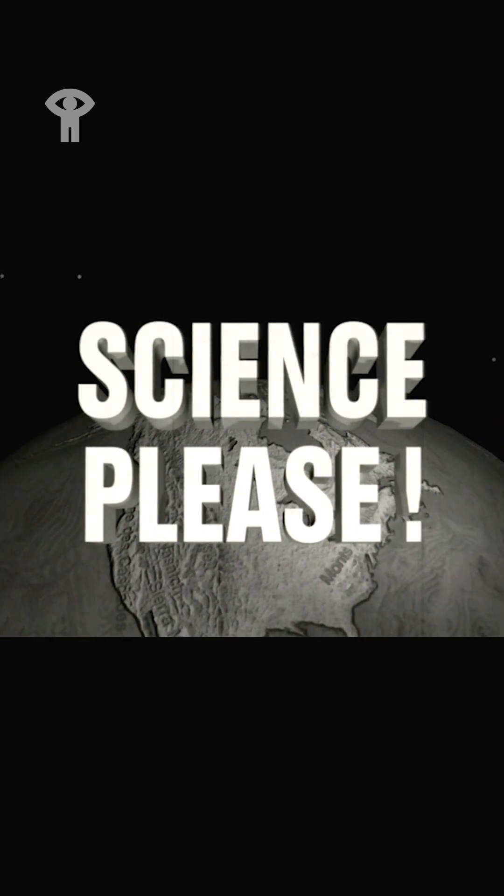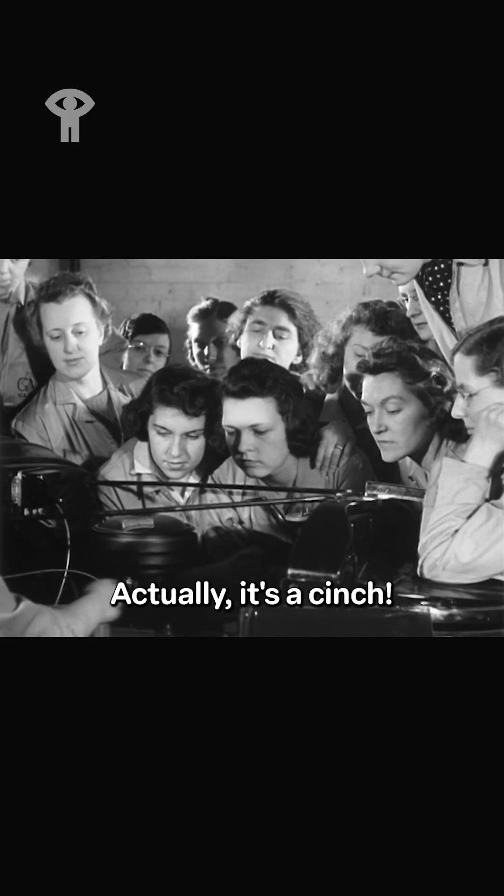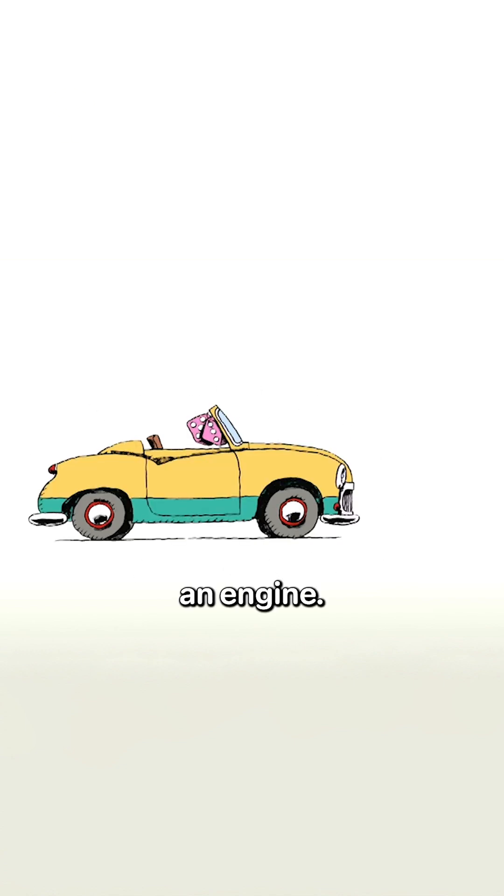Science, please! Do the words auto mechanics make you curious? Actually, it's a cinch. A car is made up of wheels, seats, fuzzy dice, a body, and an engine.